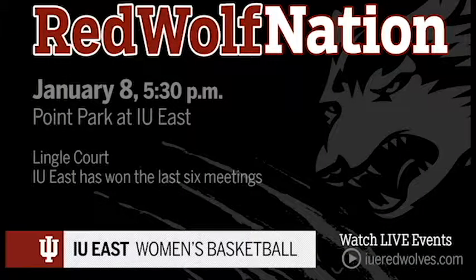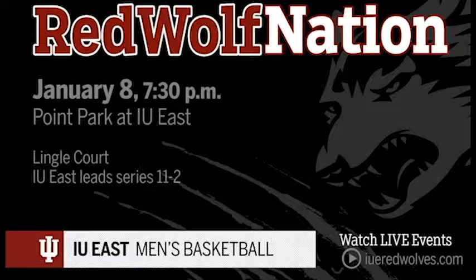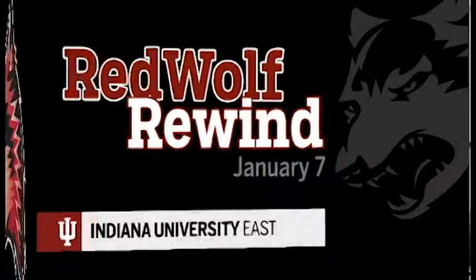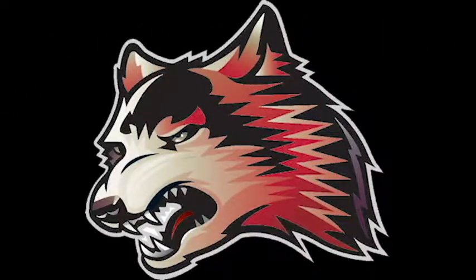Looking ahead, both of your IU East basketball teams are at home on Tuesday against Point Park. The women's game tips off at 5:30pm. The men's game will follow at 7:30pm in the second game of the doubleheader on Lingle Court. This has been your Red Wolf Rewind for January 7th. We'll see you next week.